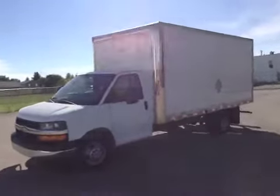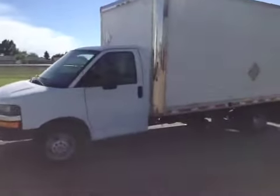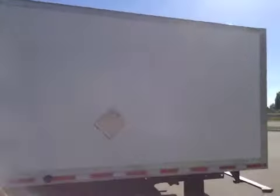Here we have stock number 142950, a 2011 Chevy Express Cube, color white.